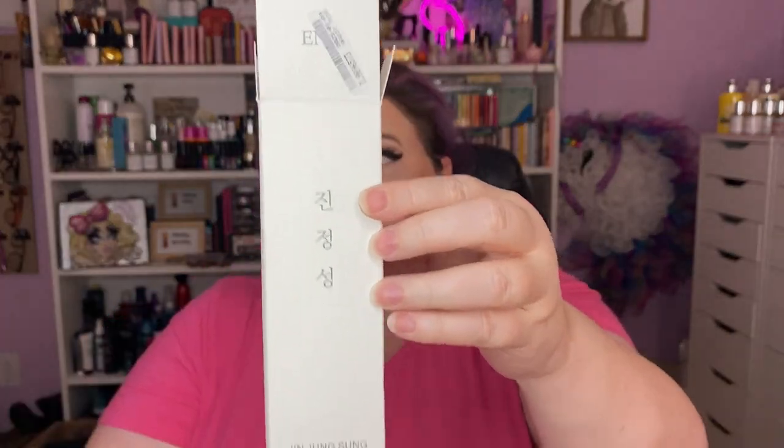Next is the Jin Joong Sung Soothing Moisture Skin Essence. The packaging makes me feel like I'm fancy! It's a little bit more watery than the toner but not like pure water — it has more viscosity, so it is an essence. I pour it into my palm and pat it on my face because I don't want to waste any. It's for sensitive and all skin types, and it does not bother my skin. It's soothing, it's moisturizing — it is amazing. None of those previous products have a fragrance.